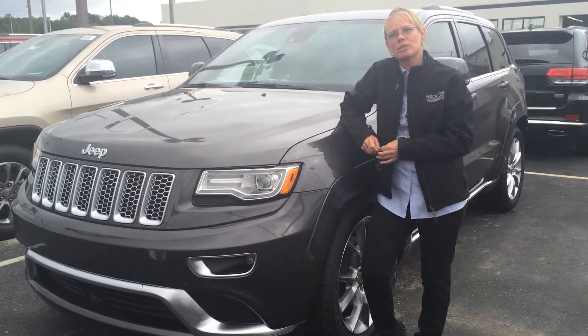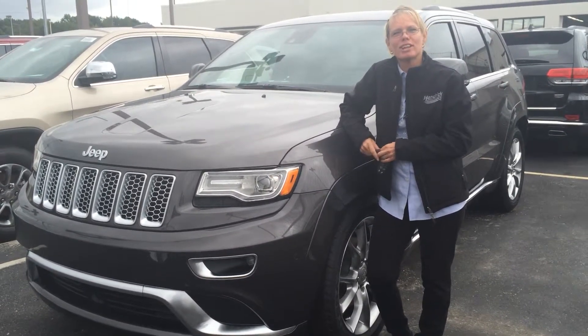Come on down to 543 North McPherson Church Road. Let's take her for a test drive.